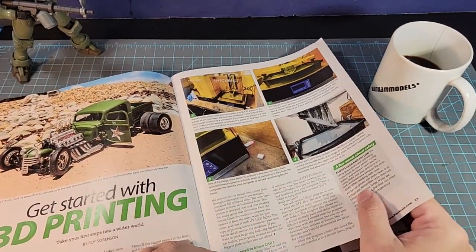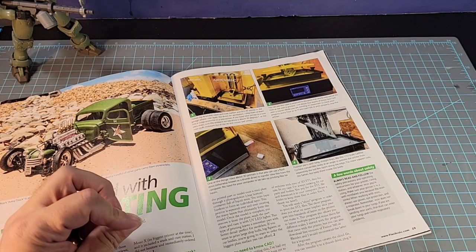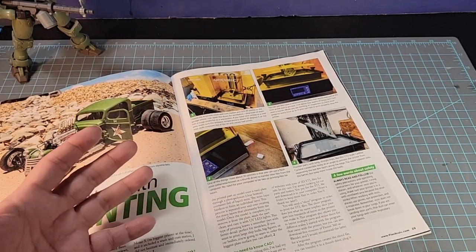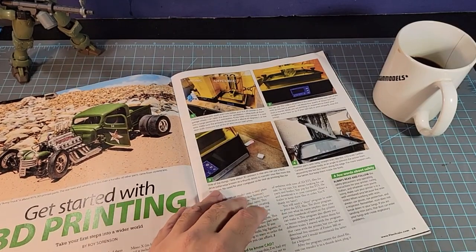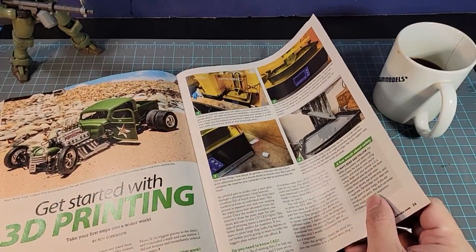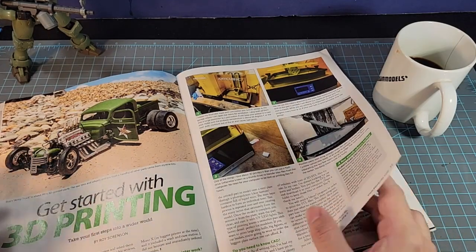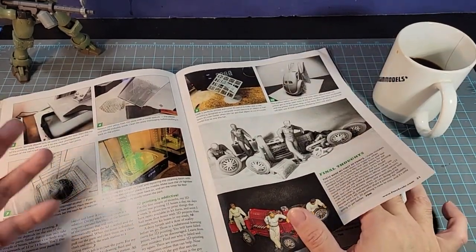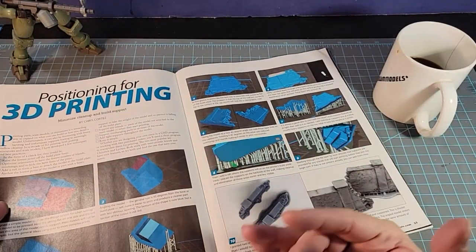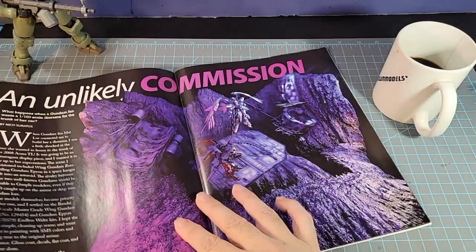I remember a long time ago there was a Mechnation episode where they talked about: is 3D printing considered cheating? Unless you print out the entire kit — maybe. Unless the place you're going to compete at says no 3D printing whatsoever, then that's understandable. But still, you have some great choices and ideas to use here. Sometimes there are parts that just don't exist and are difficult to create. One day I will get into 3D printing. I'm not a big fan of it, but I will get into it.